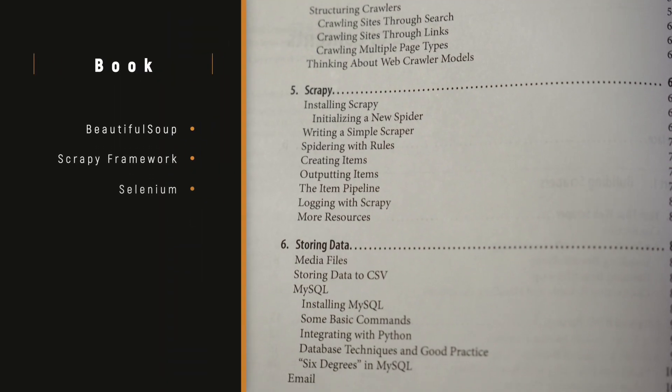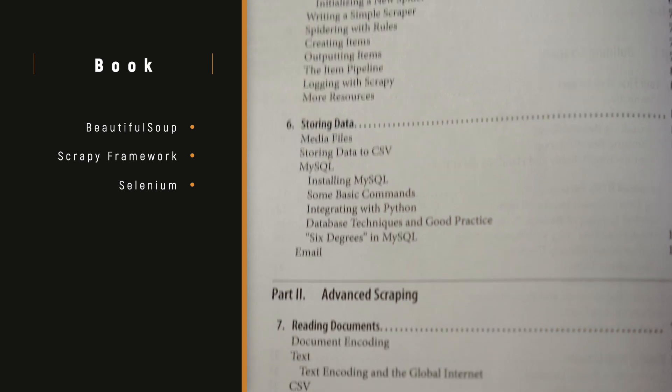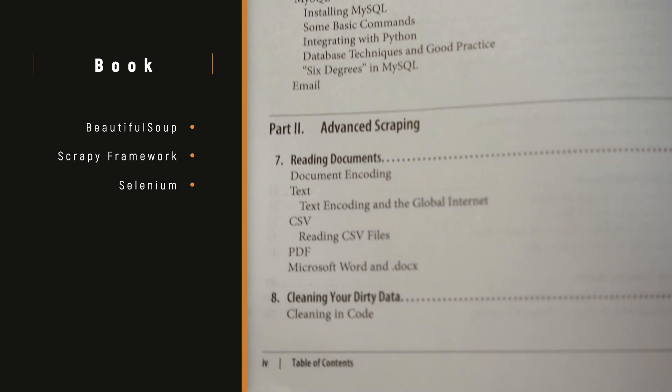The book is not bulky — it's a kind of cookbook to learn the technology quickly. You will learn the most popular libraries like Beautiful Soup, the Scrapy framework, and Selenium to scrape data from any kind of website.